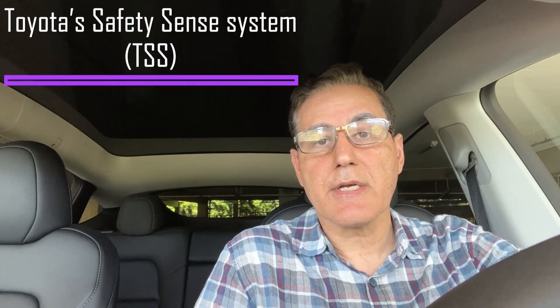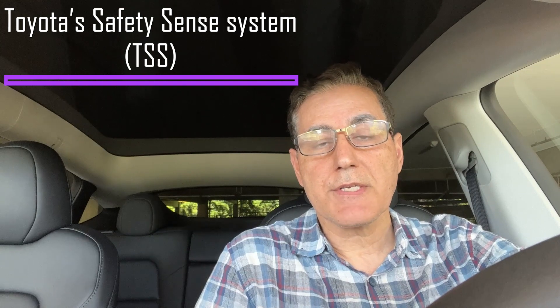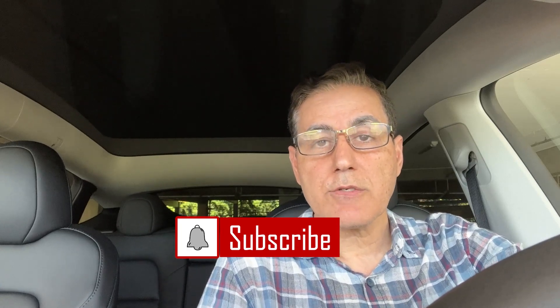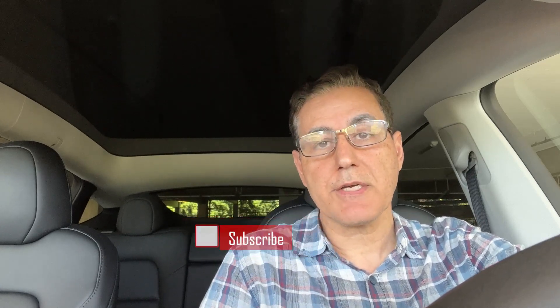I'm also going to compare Tesla's AEB with Toyota's Safety Sense system, or TSS, which is standard on all Toyota vehicles. But before we get started, make sure to hit that subscribe button and the notification bell so you don't miss the second part of this experiment, which I'm going to do using Tesla's Full Self-Drive. Now let's dive in and find out which system comes out on top.